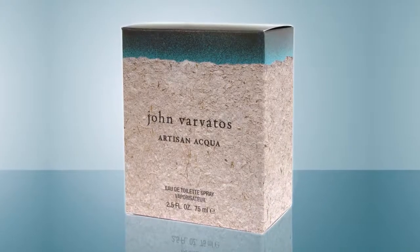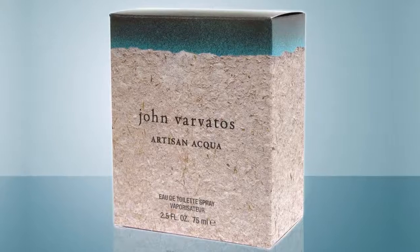My favorite package is this carton for perfume made by the brand John Varvatos. What appealed to me the most was the tactile elements of this package. Even though it's just paperboard, it can be made to look like a number of different kinds of materials, and this carton illustrates it very well.